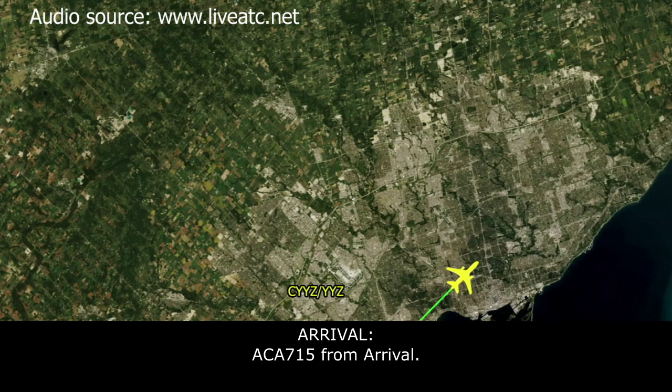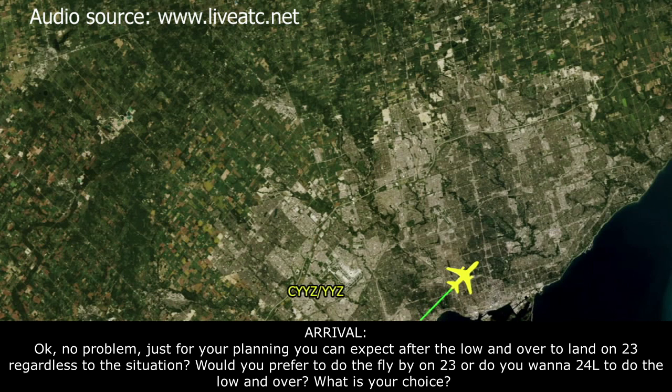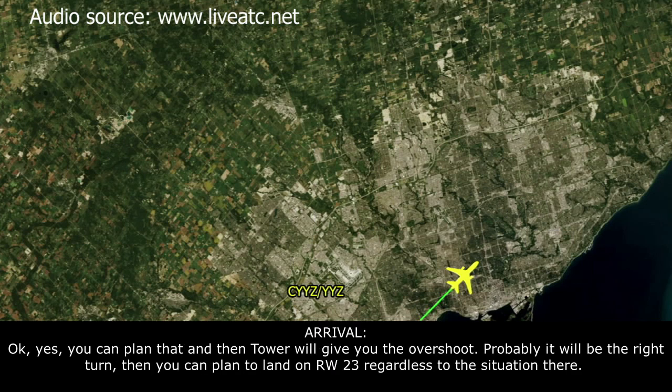Air Canada 715 from arrival? Sorry, go ahead — just talking to company on number 2. No problem. Just for your planning, you can expect after the low end over to land on runway 23, regardless of the situation. Would you prefer to do the flyby on 23, or stick with 24 left for the low end over? It's your choice. It would probably be more advantageous if we did the low end over on 24 left, then stayed south of the tower. That would give you a better look. Okay, you can plan that — tower will give you the overshoot. It'll be a right turnout, then you can plan to land on runway 23 regardless of the situation.